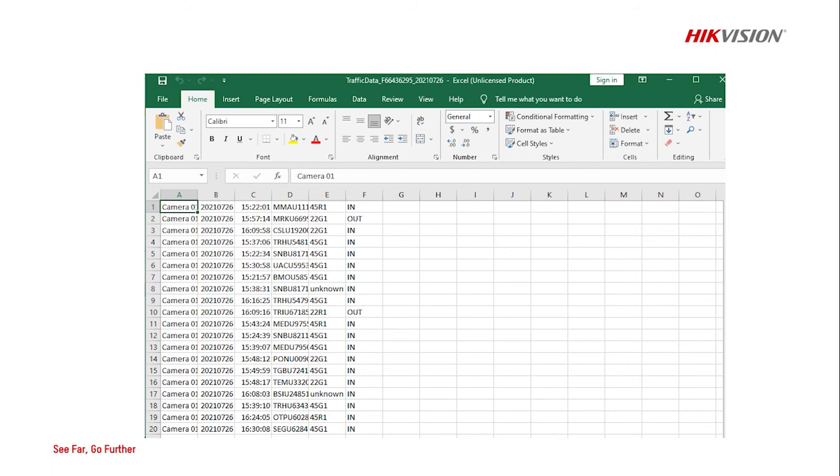Operators can simply search for a particular container number to quickly find out where the container was located when an event occurs.